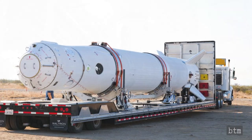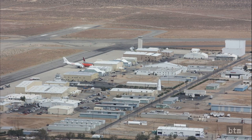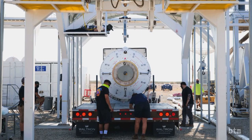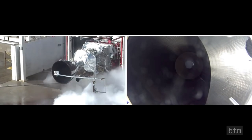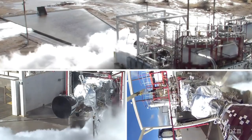The rocket Virgin Orbit will use for Launch Demo-2 shipped out of the factory in late August. After making the short trip up to Mojave Air and Spaceport, that rocket was fitted to a test stand built to emulate the 747 carrier aircraft's left wing. There, the rocket underwent a cryogenic fueling test, similar to the procedure SpaceX puts its Starship prototypes through in Boca Chica. No problem surfaced during the test.